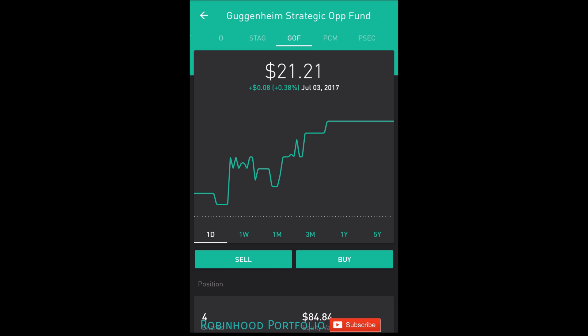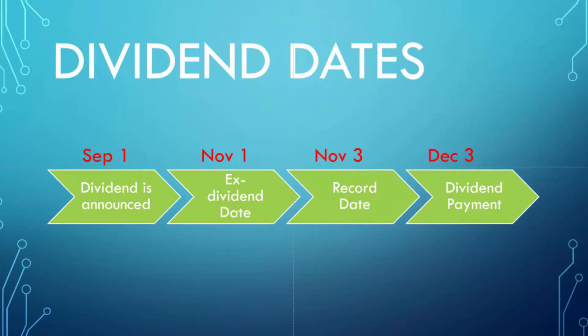Older viewers on the channel probably know these dates very well. I've put out videos about these topics extensively in the past, but for new viewers who may not know, I thought it was appropriate to talk about the very important dates surrounding dividend payments so everyone is clear on exactly how investors can qualify. Essentially, there are four very important dates: when the dividend is announced, the ex-dividend date, the record date, and the dividend payment.